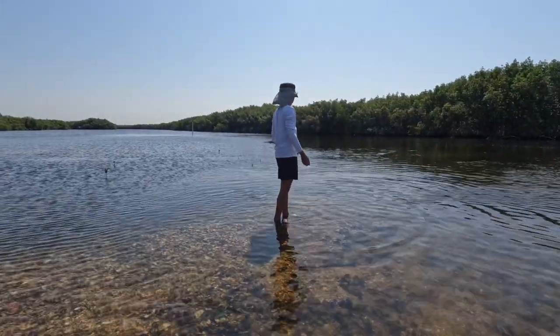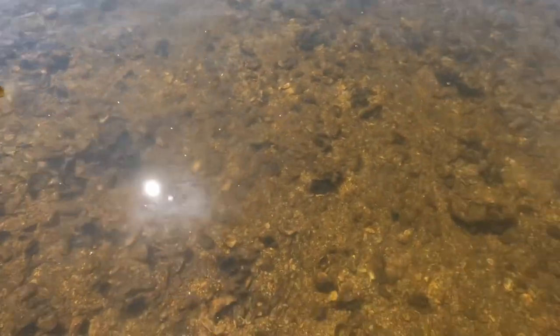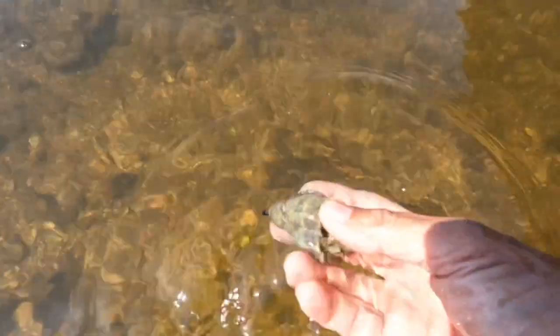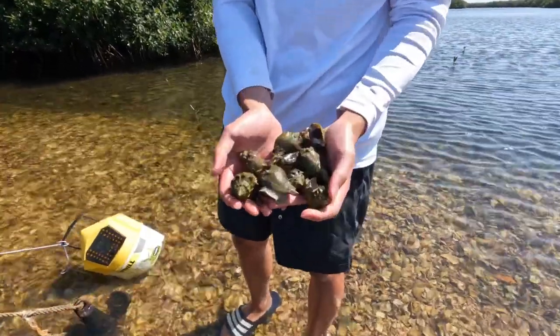So right now we didn't catch any fish. See a bunch of Florida crown conch. I'm going to get them for dinner. That's a good size. Got a bunch of them — Florida crown conch.